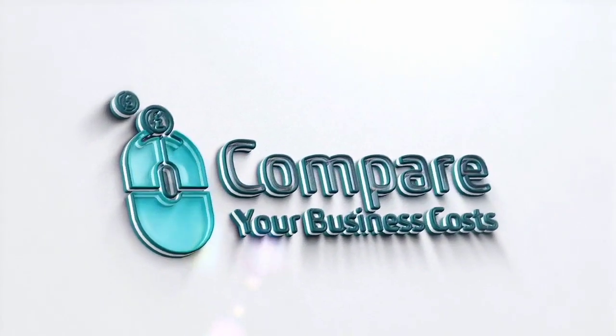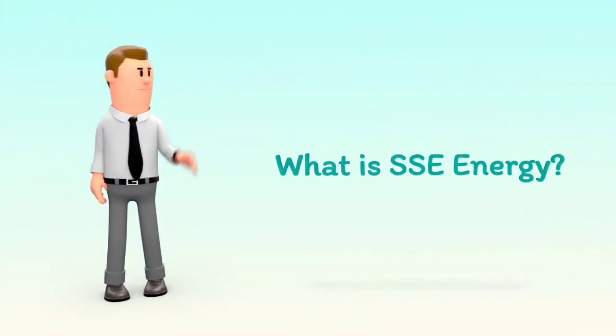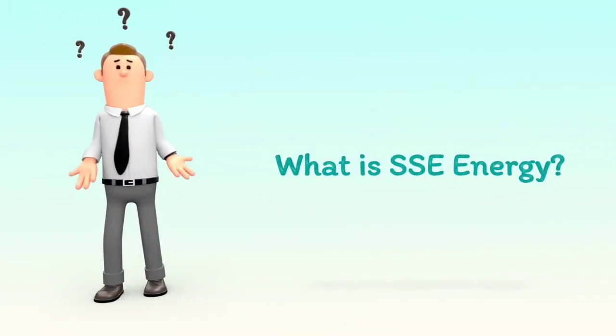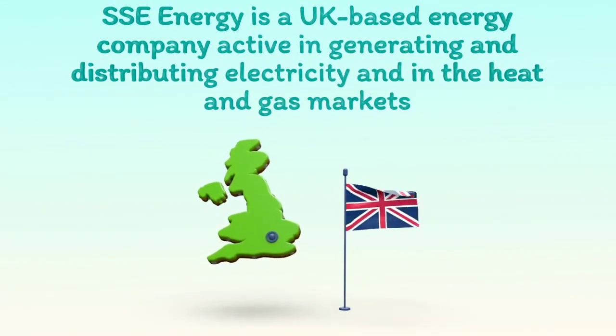Welcome to Compare Your Business Costs. What is SSE Energy? SSE Energy is a UK-based energy company, active in generating and distributing electricity and in the heat and gas markets.